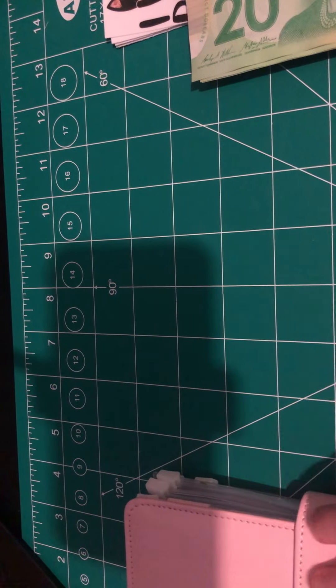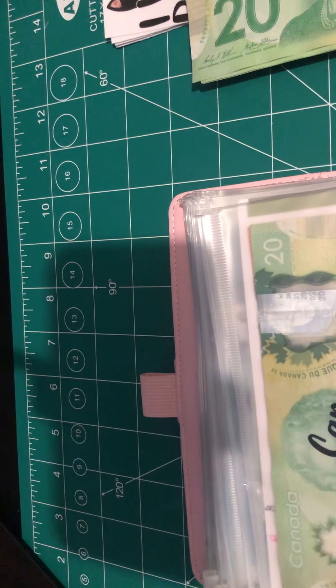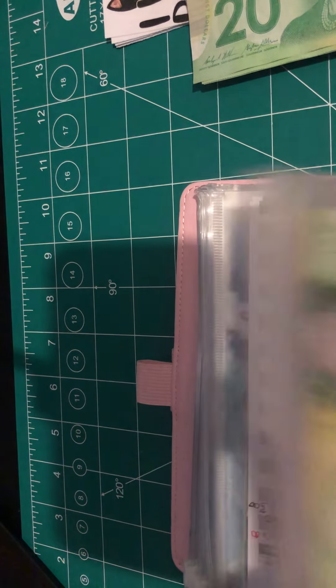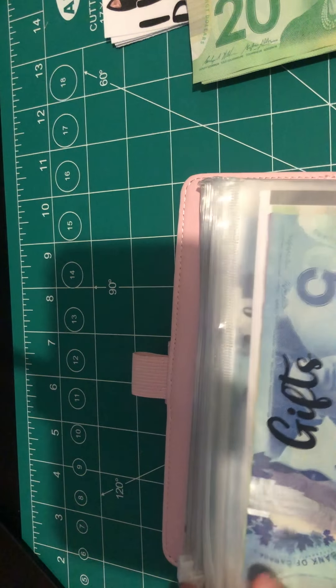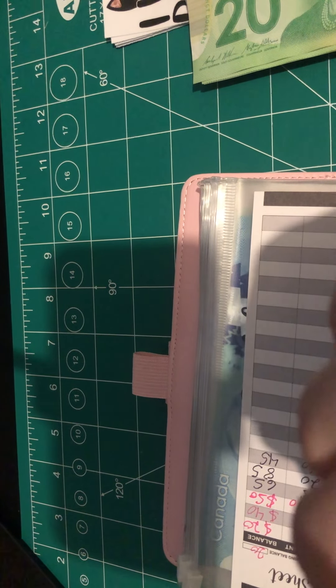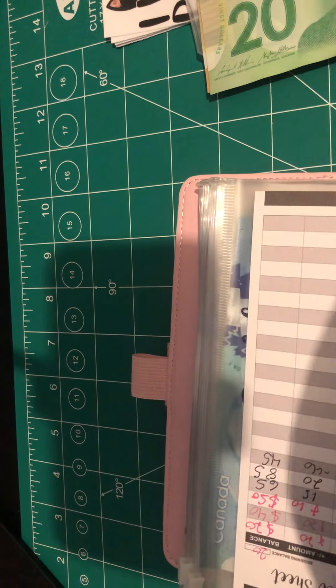I'm going to go into my sinking funds and see if I can get any 10s or 5s. Looking at my paper, I only need $40 in 10s — that's actually not that bad. We got two 10s here in gifts, so we're going to take those two 10s from gifts and give gifts a $20 to make up for it.